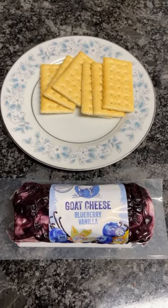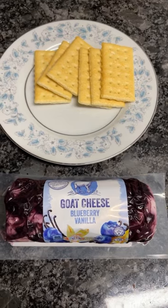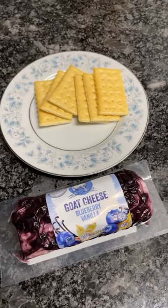Hey guys, so I just wanted to share one of my favorite Aldi finds. This is the goat cheese and blueberry vanilla log — I'm going to call it that because it is kind of like a log. It's really good. Let's get into it.